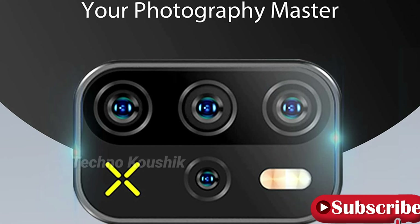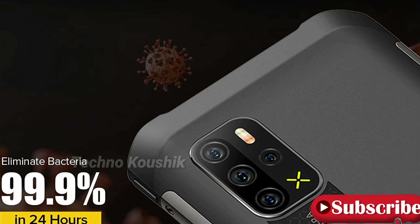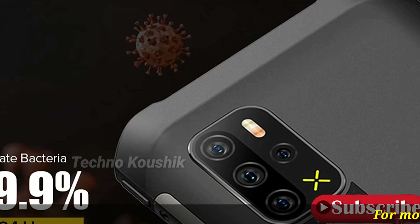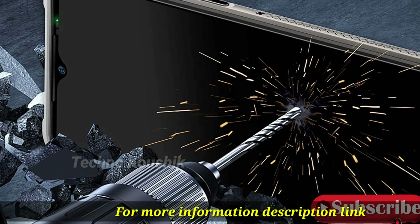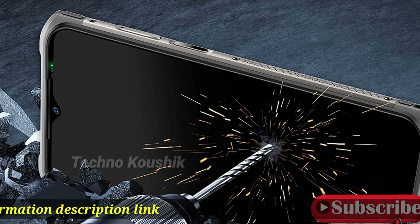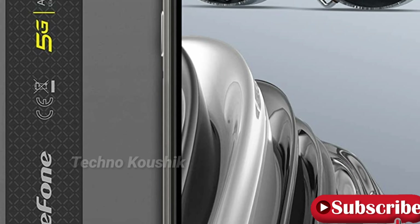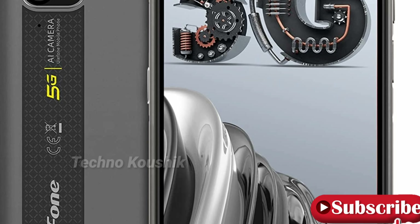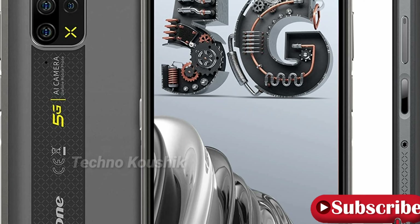Quad rear camera system: 48 MP main camera, 8 MP wide-angle camera, 2 MP macro camera, and 2 MP depth sensor, plus a 16 MP front selfie camera. This professional camera system lets you capture the beauty entirely.